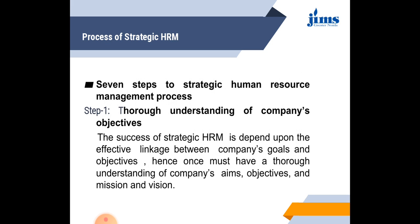In today's topic, we will discuss the process of strategic HRM. There are seven steps involved. Step one is thorough understanding of company objectives. The success of strategic HRM depends upon the effective linkage between the company goals and objectives. Hence, one must have a thorough understanding of the company's aims, objectives, mission, and vision. Strategic HRM basically focuses on company goals and the attainment of those goals, so a clear understanding of all company objectives is essential.